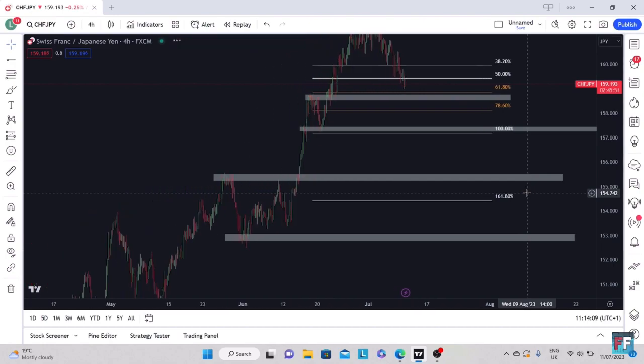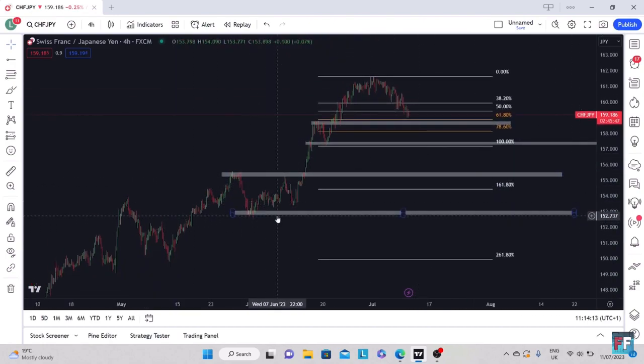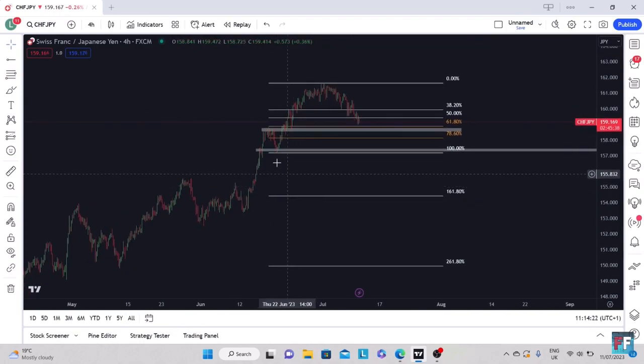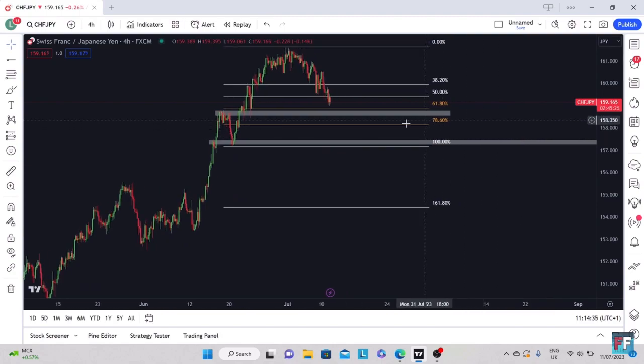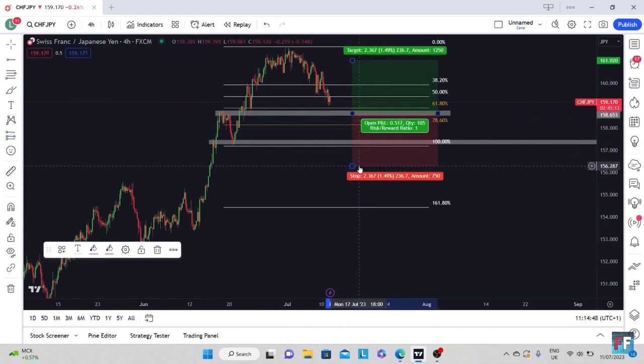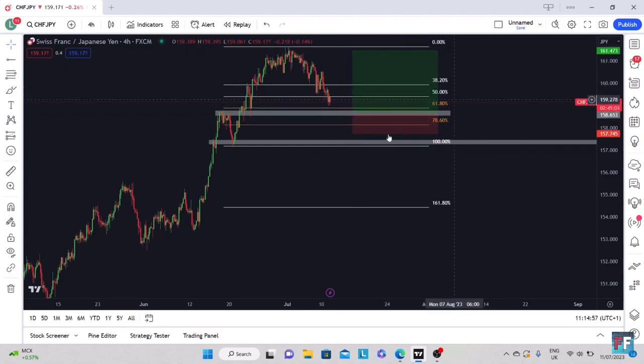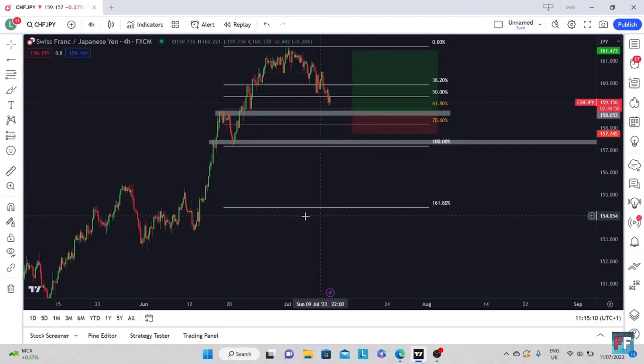On CHFJPY, nice and simple — we're in an overall uptrend. We've marked up the swing lows and swing highs. We're looking for price to come back into this zone and that's where we're going to be looking for a buy. I'm going to put a limit order in here — a long position. Stop loss just below the 78.6 Fibonacci level, targeting the previous swing highs for a 1-to-3 risk-to-reward. There will be more buyers waiting in this zone, so we're waiting for price to come down, find buyers, and take us to the upside.